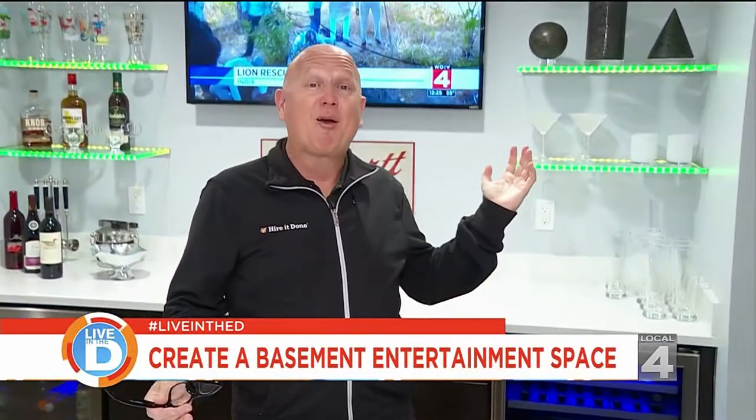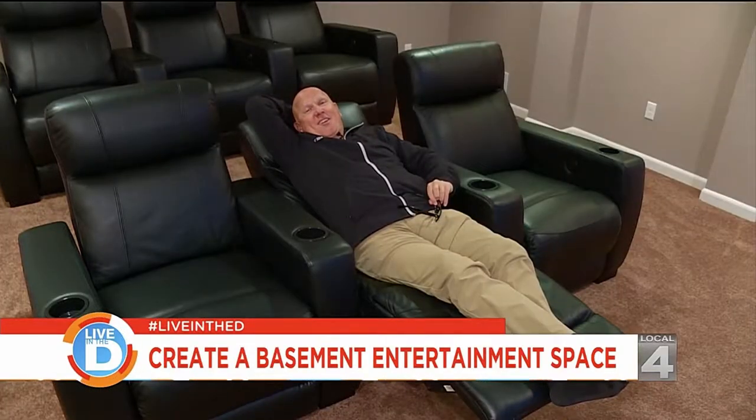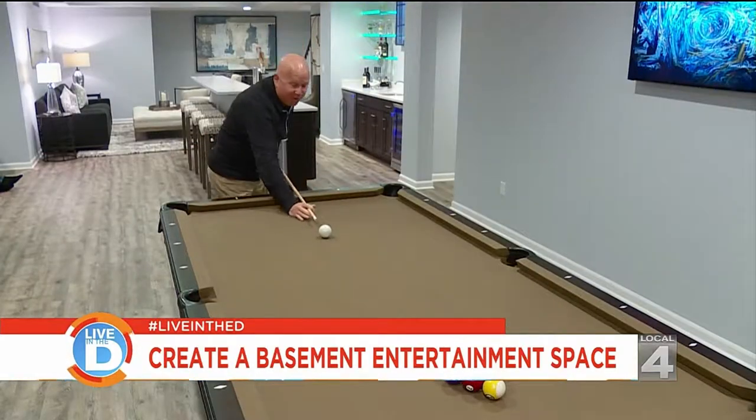So you can decide whether you want a bar area, a home theater, a game area, or all three.